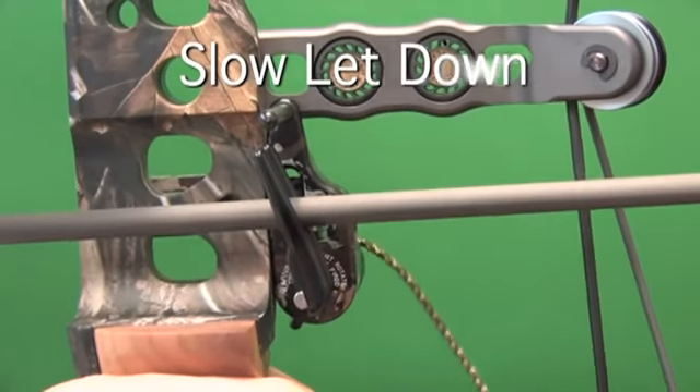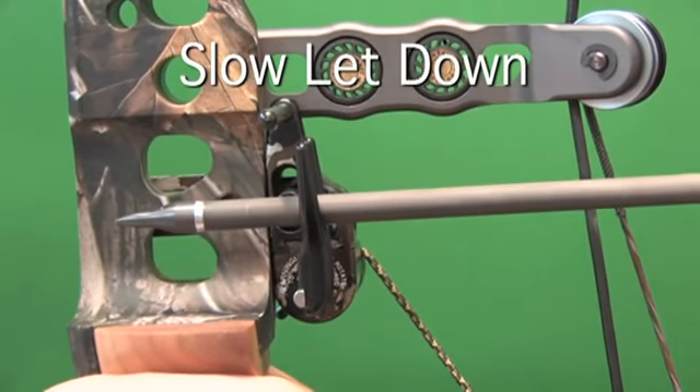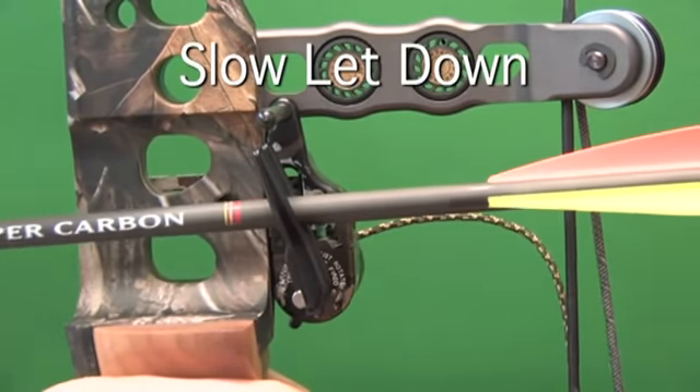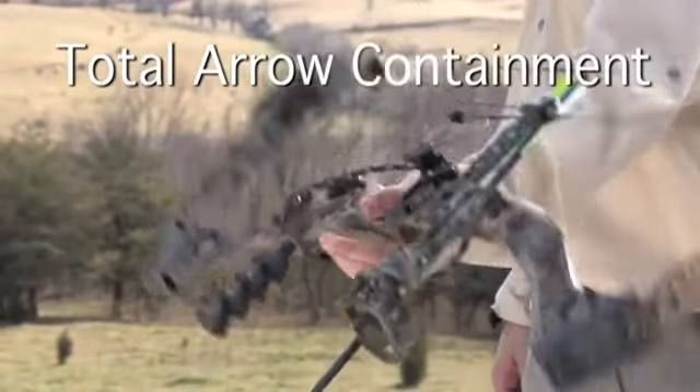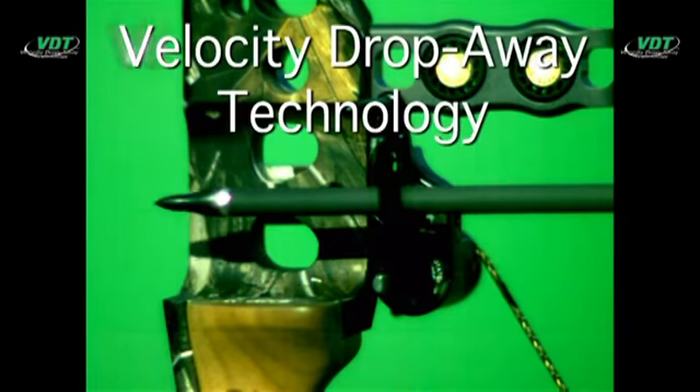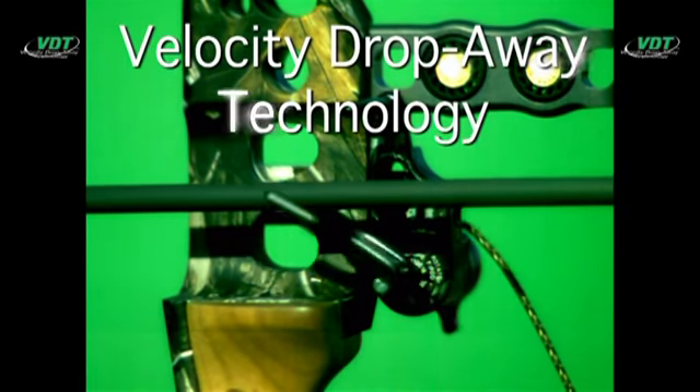The Ultra-Rest with Velocity Drop-Away Technology is the only fall-away rest that fully captures the arrow, even at slow letdown. Your arrow will never fall off the rest. With Velocity Drop-Away Technology, the arrow is always ready to shoot.